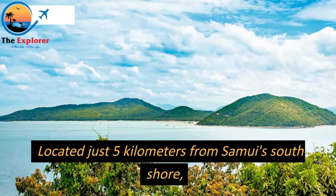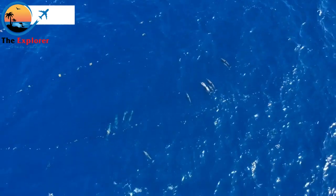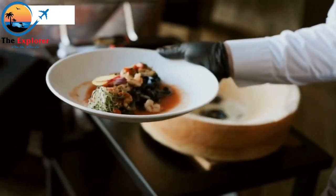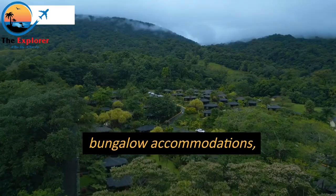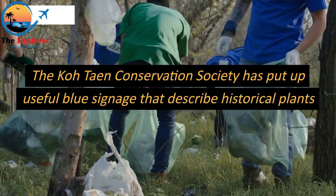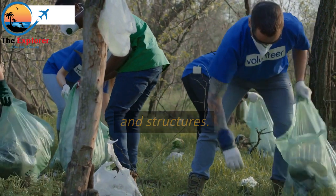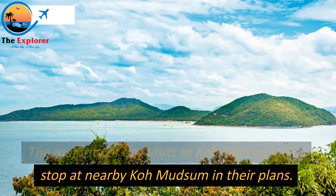Number 5: Koh Ten. Located just 5 kilometers from Samui's south shore, it is frequently included in day tours that leave from Thong Krut for fishing and snorkeling. This 7.5 square kilometer island is home to a few restaurants, bungalow accommodations, and a wooden path through a mangrove swamp. The Koh Ten Conservation Society has put up useful blue signage describing historical plants and structures. The majority of day visits to Koh Ten include a stop at nearby Koh Mudson in their plans.